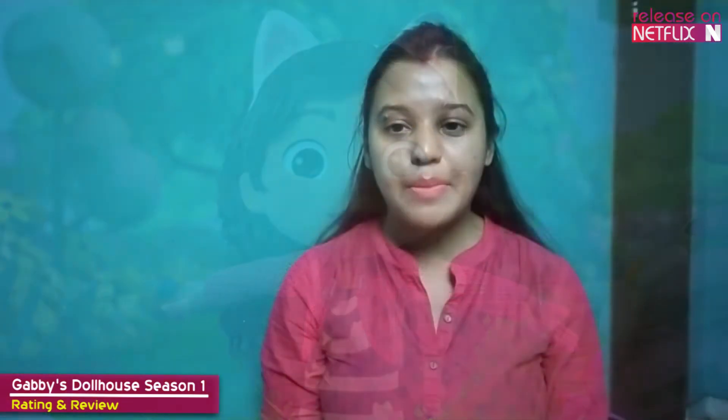Across every episode, Gabby visits these characters and enlists their help or goes on a mission to assist them. Themes of friendship, love and joy are big mainstays here and help keep everything feeling genuinely warm and cuddly.